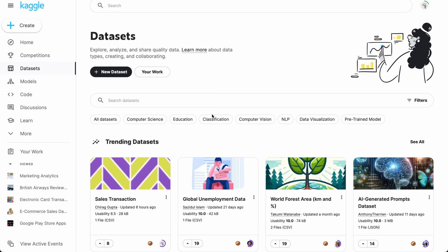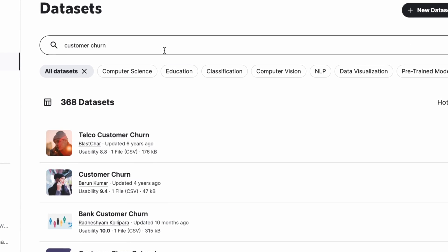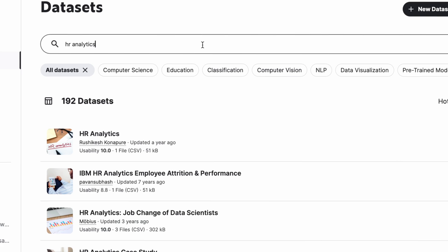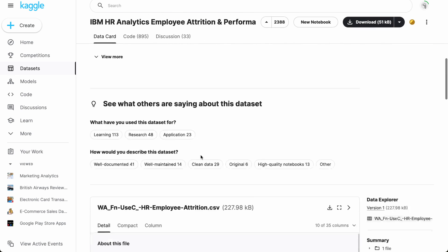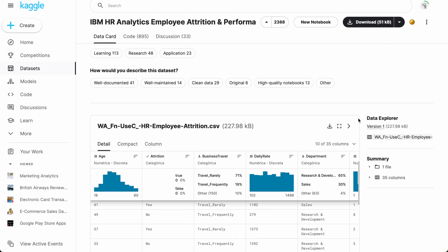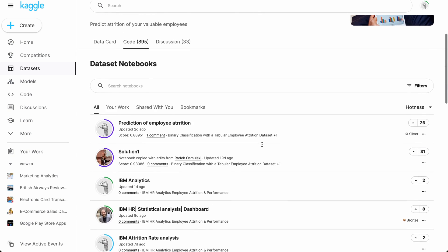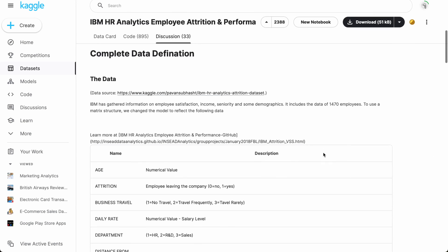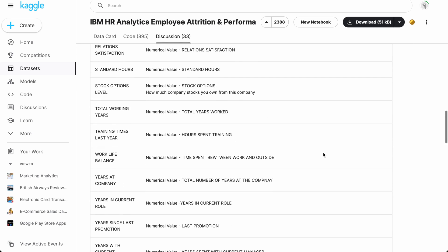There are other places to find great projects as well. One of my favorites is definitely Kaggle, where you can search for whatever datasets you're interested in — you could search customer churn, marketing analytics, or HR analytics, for example. You can check out the datasets using the data card section, and quickly see what others have been up to with the same dataset using the code section. The discussion page is also very useful, as this is the place where fellow data enthusiasts answer each other's questions.